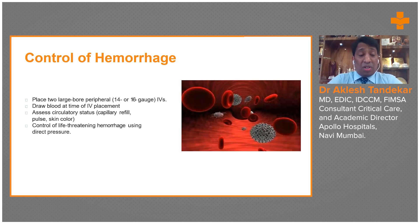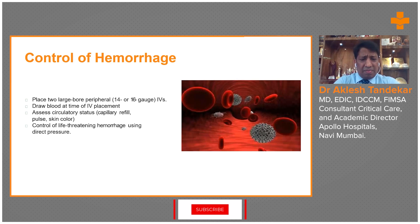Fluid resuscitation is very important. Within the first hour, one liter of warm crystalloids should be given. In children, 20 ml per kg of IV fluid should be instituted immediately. Once the IV line is placed, blood samples should immediately be sent for hemoglobin and blood grouping — the two essential tests. Complete blood count, routine investigations, and coagulation profile should also be done. Blood group determines what type of blood transfusion the patient should receive.